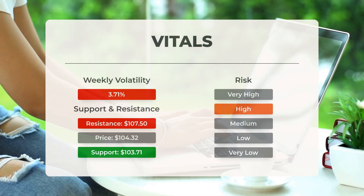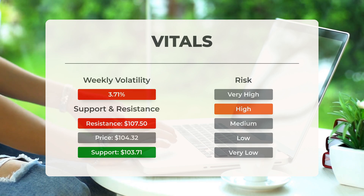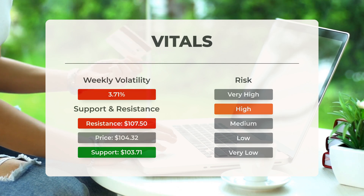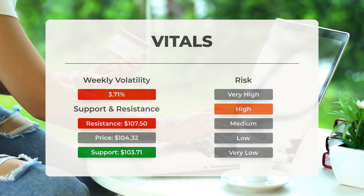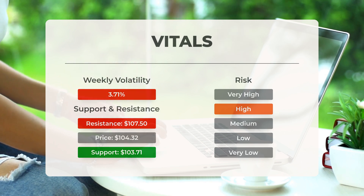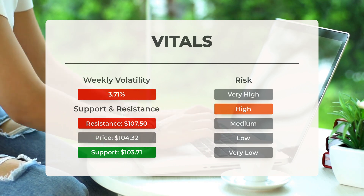Support, risk, and stop loss for Micron: Micron finds support from accumulated volume at $103.71. This level may present a buying opportunity, as an upward reaction can be anticipated when the support is tested. This stock can experience significant movement during the day, indicating its volatility. With a wide prediction interval from the Bollinger Band, this stock is deemed high risk. Over the past day, the stock fluctuated $6.78 between its highest and lowest points, a change of 6.60%. In the last week, the stock's daily average volatility was 3.71%.